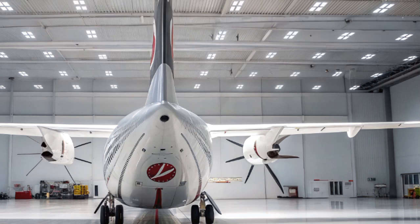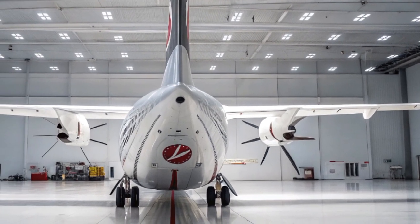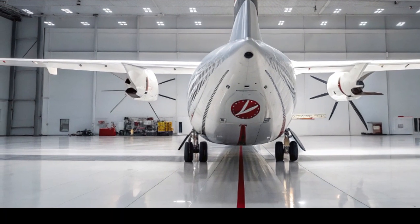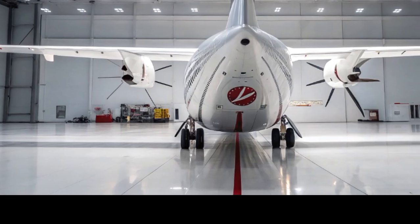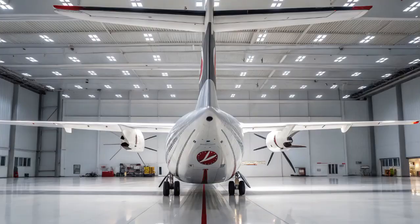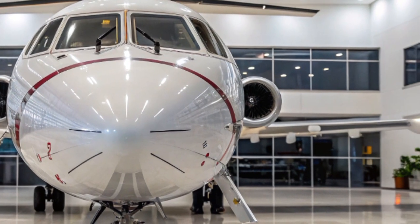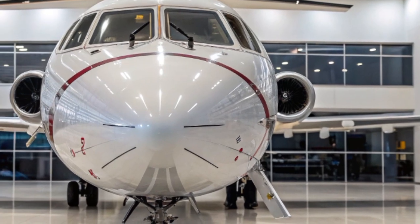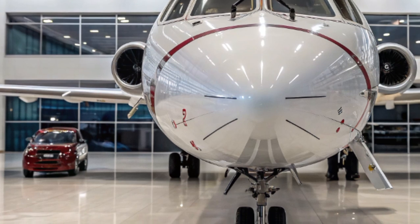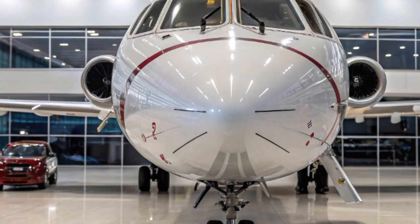The cargo version of the ATR-72, known as the ATR-72-600F, has also been refined in 2025. It features a reinforced fuselage, a large cargo door, and optimized loading systems for better handling of goods and supplies. Logistics companies and relief organizations love this variant because it can access hard-to-reach locations and deliver much-needed aid quickly and efficiently. In natural disaster scenarios like floods, earthquakes, or remote medical emergencies, the ATR-72 has often played a critical role in saving lives.